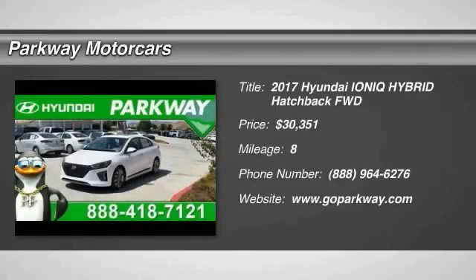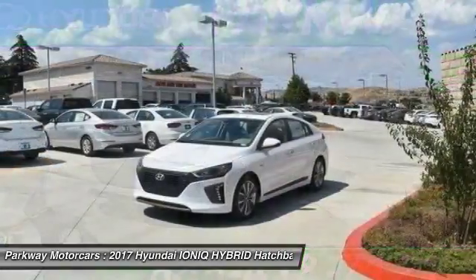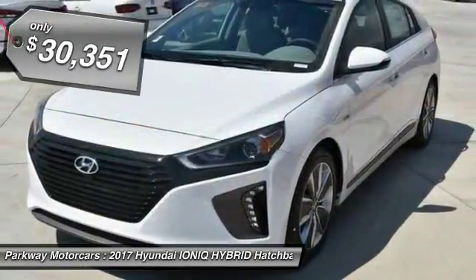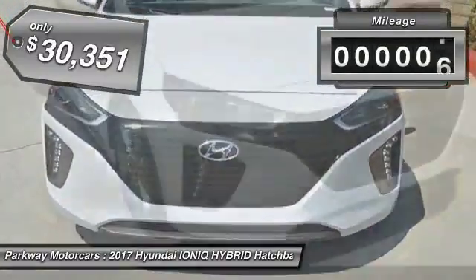2017 Ioniq. The Hyundai Ioniq is available in three different electric versions. It's loaded with interior features and the exterior will amaze you with its advanced design, and is priced below $35,000. This vehicle has less than 100 miles.